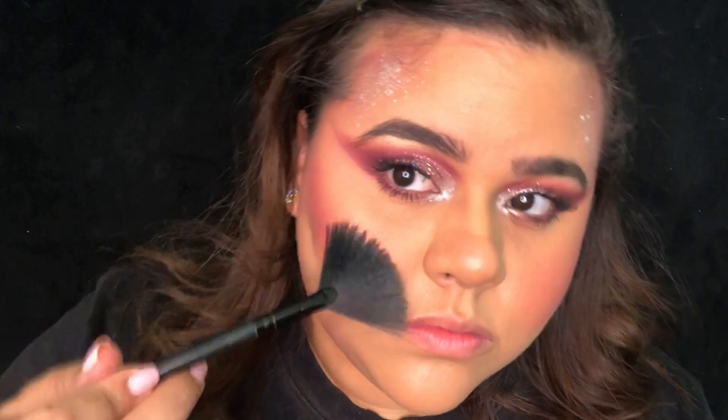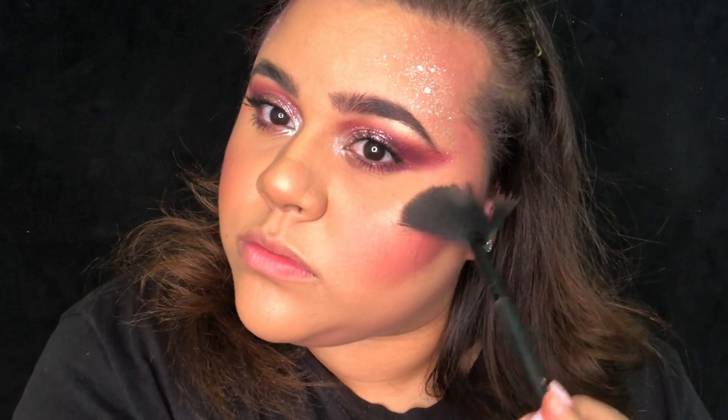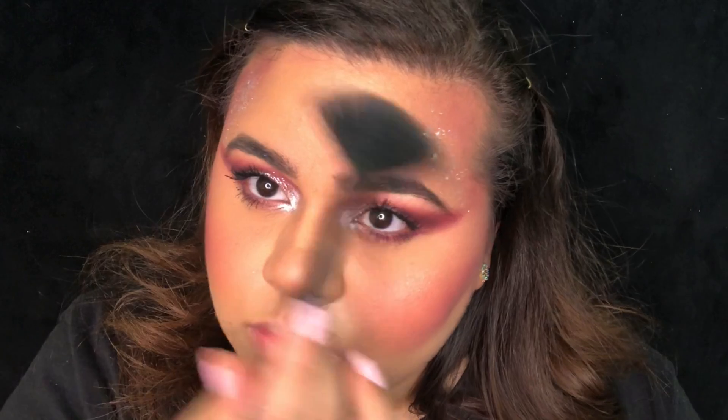I am highlighting with the color Fly Away. This is actually a color from the other Butterfly palette called A Flutter.